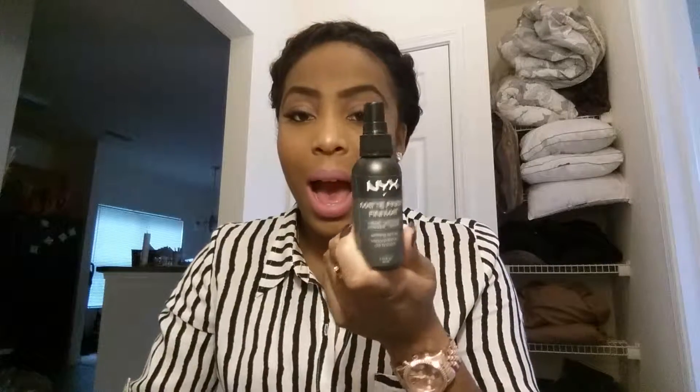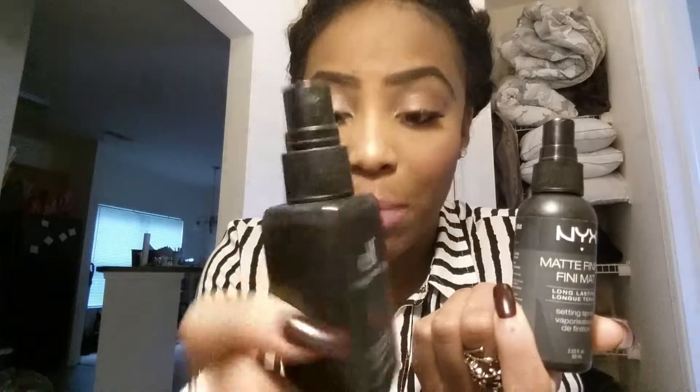Another thing I bought was NYX Matte Finish long-lasting spray. I like it because I am a greasy girl and my face is actually getting greasier than normal, so this has been a part of my routine that I've been loving.